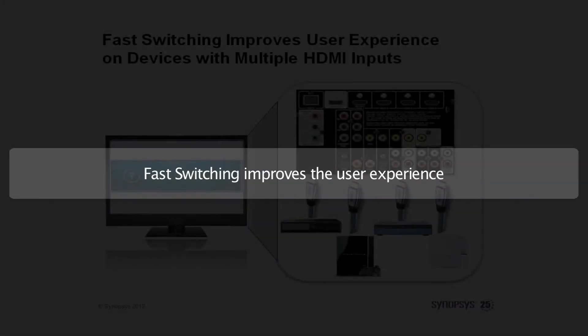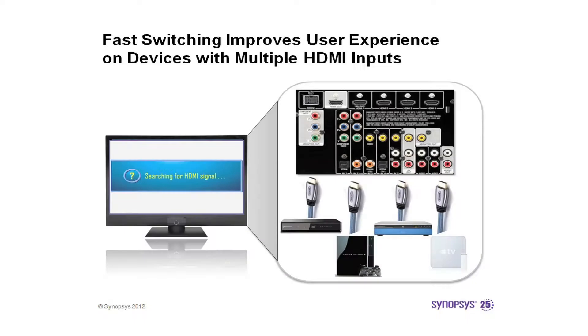Eventually, after that time, the TV will decide to show you the HDMI input 2, which is not the best experience. Fast switching technology within Synopsys' DesignWare HDMI receiver IP solution improves the user experience considerably. Users will notice the higher quality and speed of the HDMI receiver device.